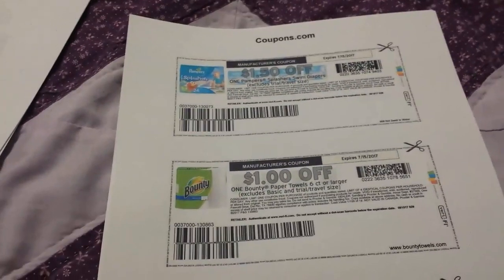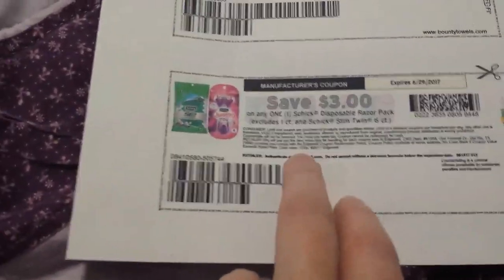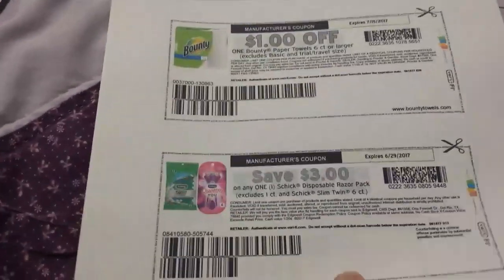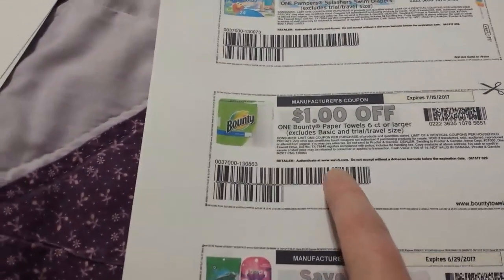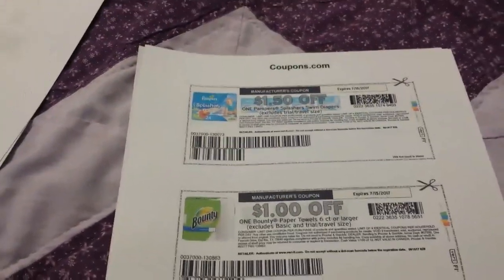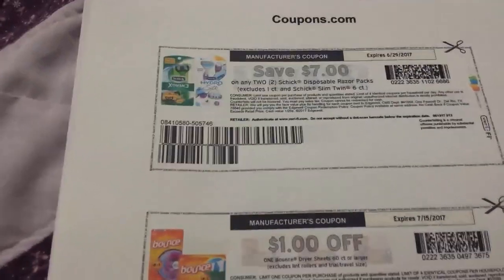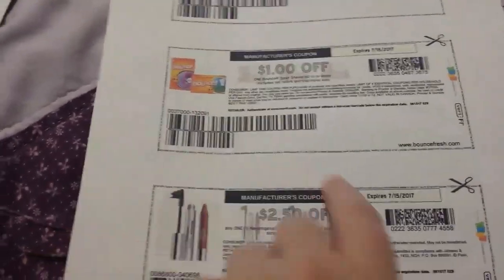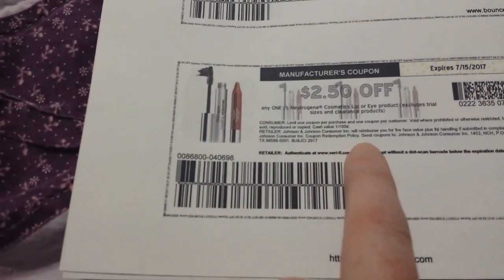A lot of the coupons I showed in my last video have reset and are available to print again, including the Schick razor coupons — I printed them the other day and here they are again. The Bounty and Charmin dollar-off coupons have obviously been resetting as well. One page bumped me to a sponsored ad and automatically clipped a Pampers coupon I didn't want. There's also a seven-dollar off Schick, two-dollar off Bounty, and $2.50 off a Neutrogena cosmetic lip or eye product.